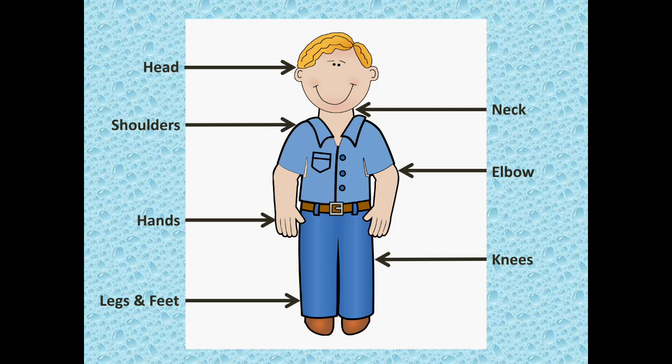Elbows — we have two elbows. Elbows help us in bending our arms. Hands — hands help us to eat, write, and hold things like toys, pencil box, books, clothes, etc.